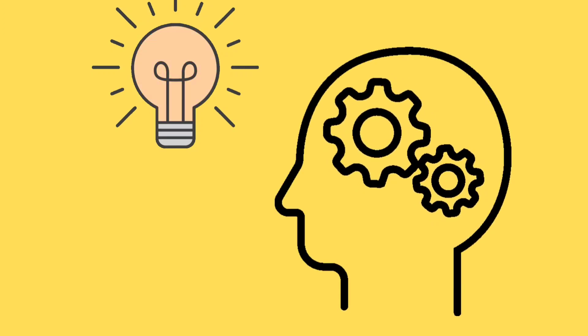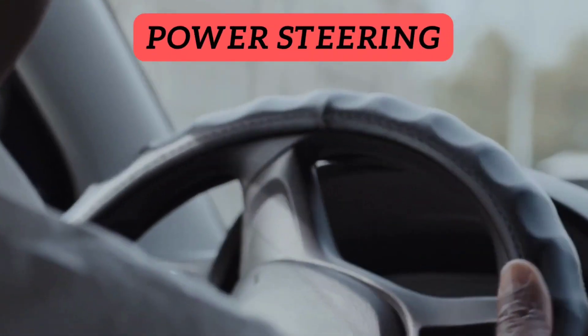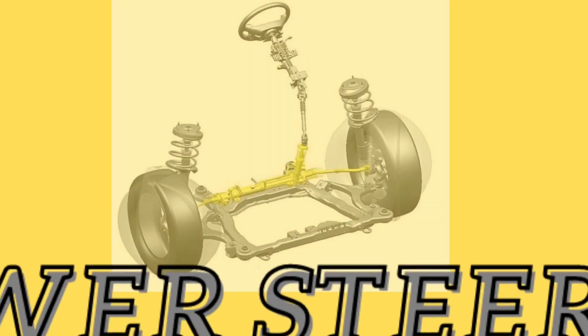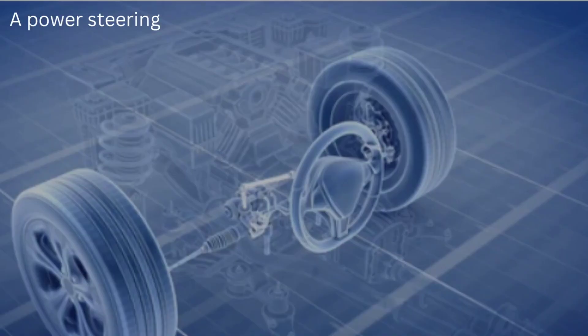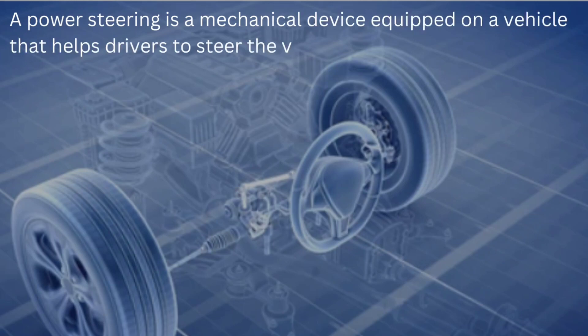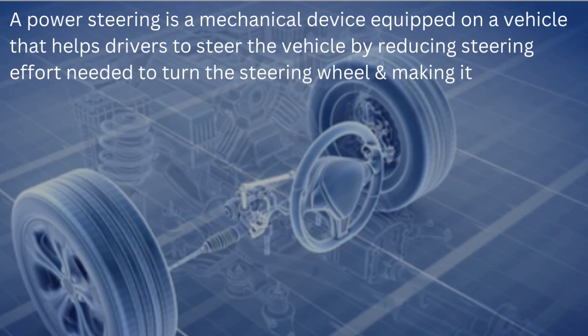So what is the better solution over mechanical steerings? Power steering. A power steering is a mechanical device equipped on a vehicle that helps drivers steer the vehicle by reducing steering effort needed to turn the steering wheel, making it easier for the vehicle to turn at lower speeds.